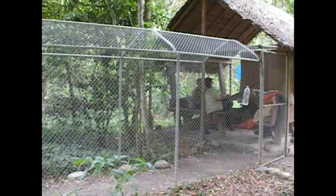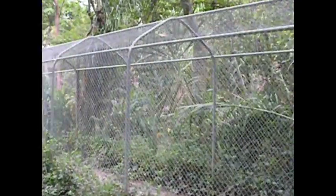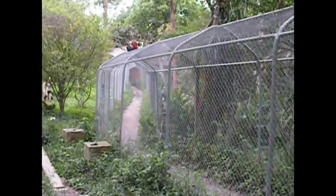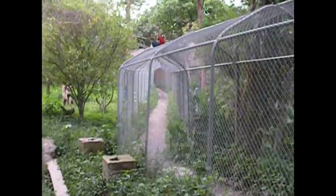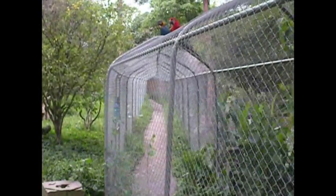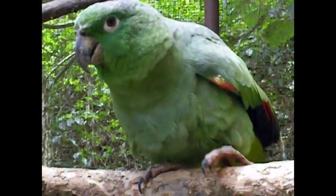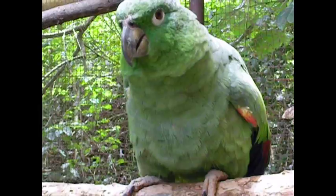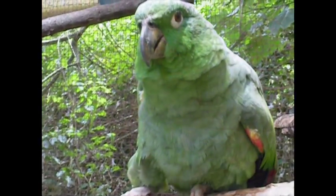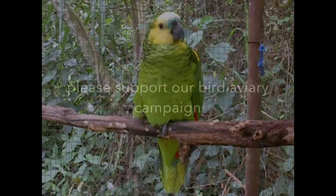This year our philosophy of encaging the humans while the monkeys run free became a reality. Now with your help, we can make the bird aviary a reality too — a natural environment where our rehabilitating birds can live safely and learn to fly and socialise with other birds in their own time. We strive to give all our animals the best care possible, so please help us complete this project by April 2015 and see these amazing birds flourish and receive the second chance at life they deserve.